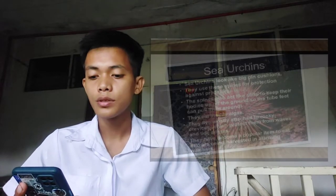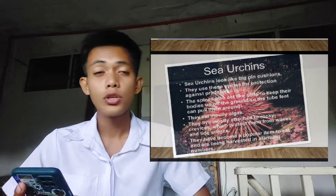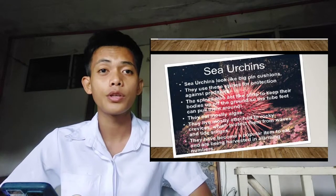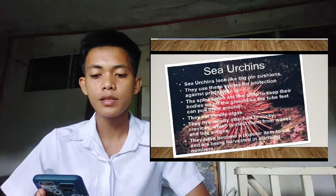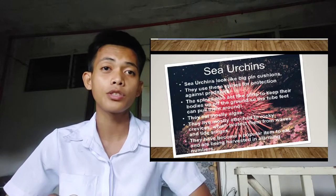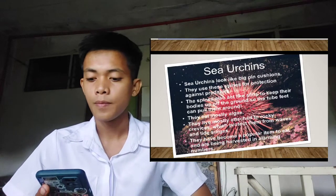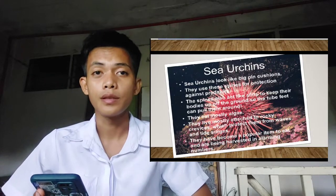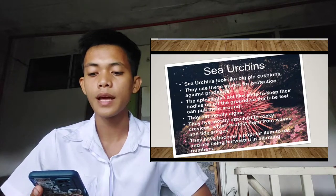Sea urchins use their spines for protection against predators. The spines are also used as stilts to keep their bodies up off the ground, so they can use their tube feet to pull themselves around. So the spines can be used not only for protection but also to move from place to place. They eat mostly algae and live mostly attached to rocky surfaces, which protect themselves from waves and tide surges.